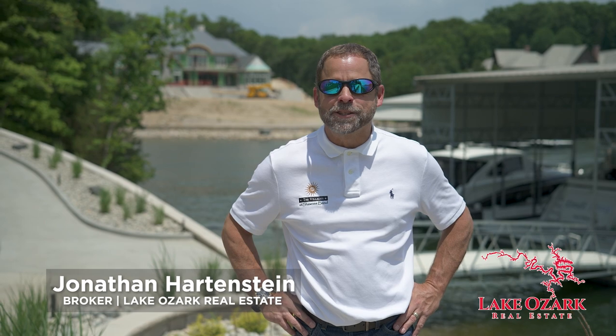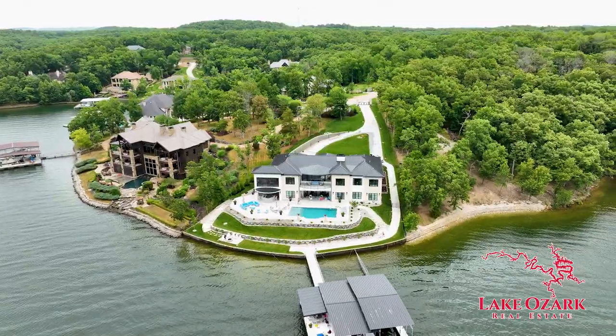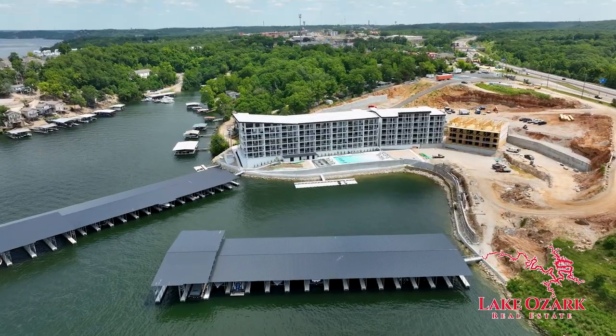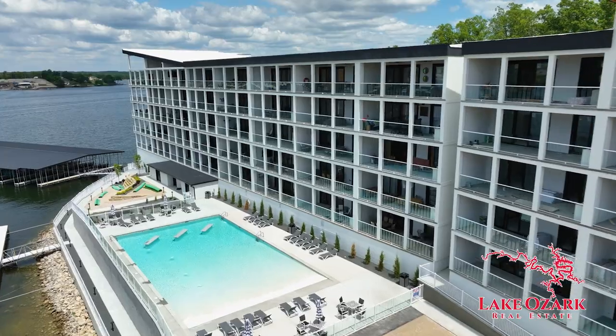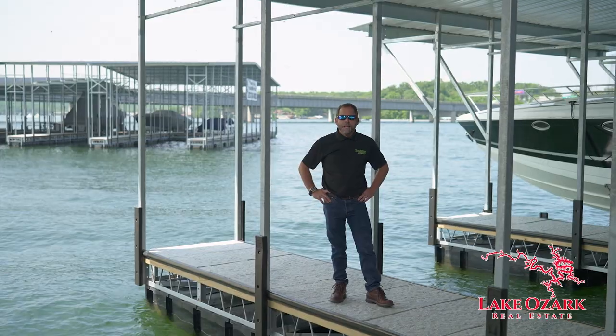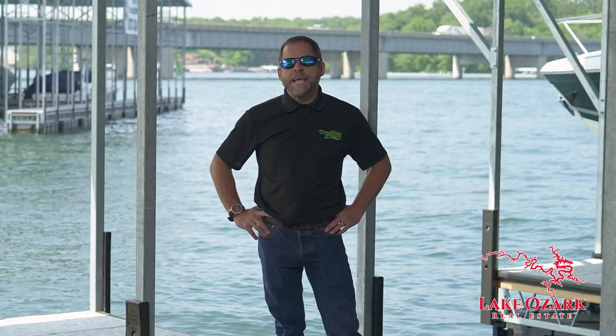JR here, Broker Associate with Lake Ozark Real Estate. How about a custom dock at the lake house of your dreams right here in the beautiful Villages at Shawnee Bend? Or maybe even your own slip at the iconic Top Sider condos in the heart of Osage Beach. Whatever your lake dream, I can make it a reality. But that can wait, because it's time for another edition of the LOZ Featured Dock Series on Lake TV.